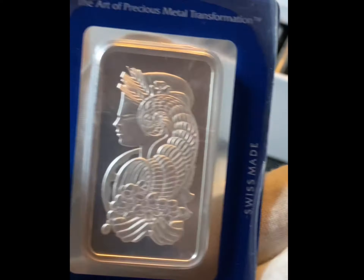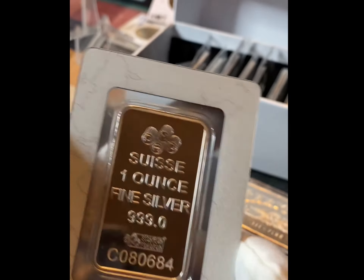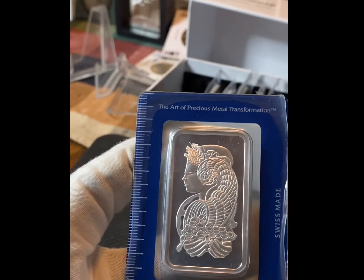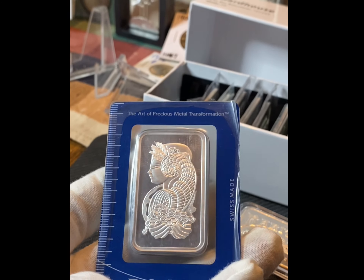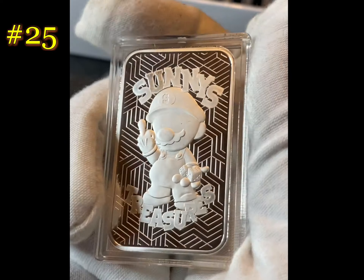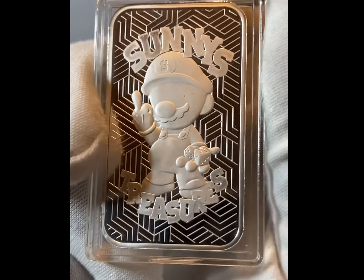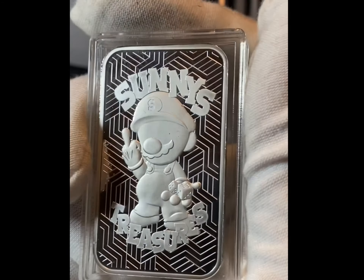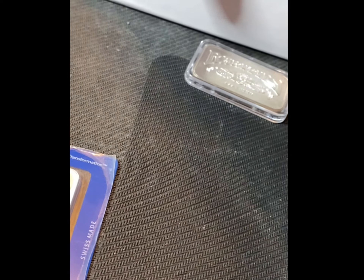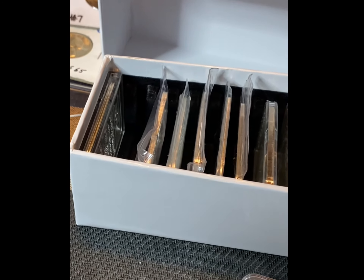I do have a Lady Fortuna, of course, from Mellow Stacks. I absolutely love her. She's beautiful. But she doesn't fit in a guardhouse. This is an Instagram win - I apologize if that offends anybody. Sunny Treasures. Pretty cool. And she will go in the last spot because she doesn't fit in the other one.